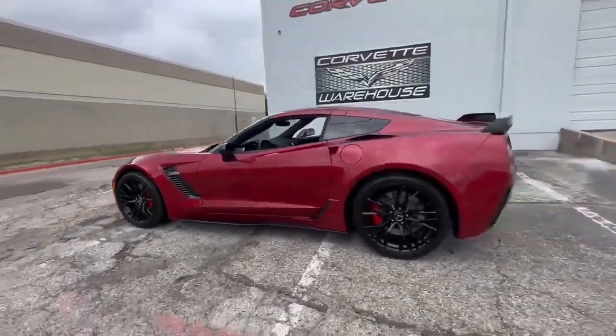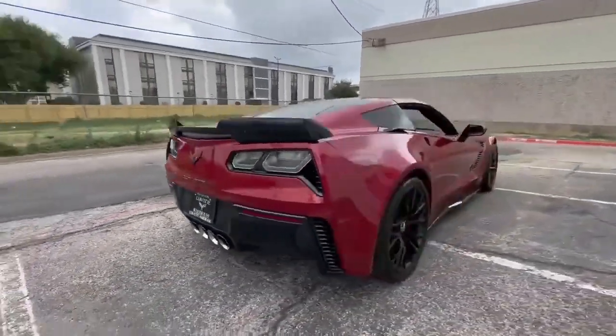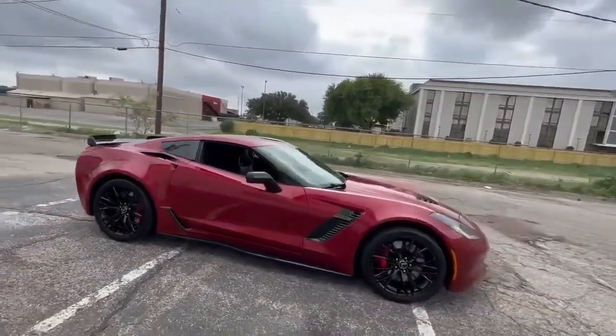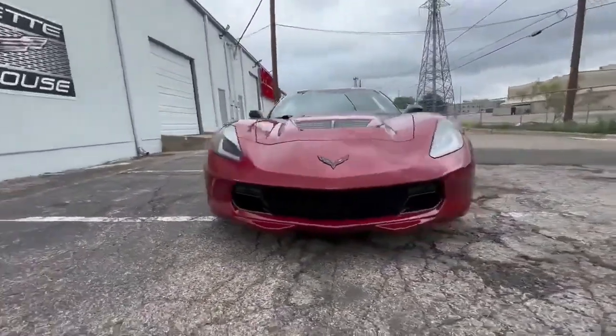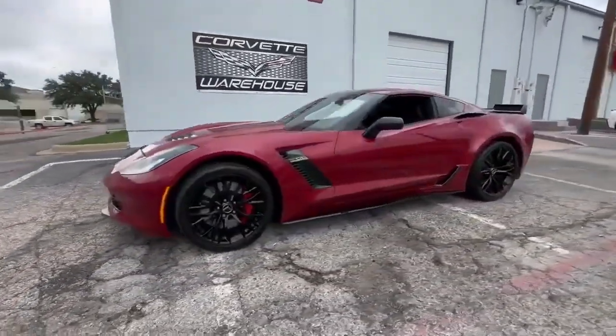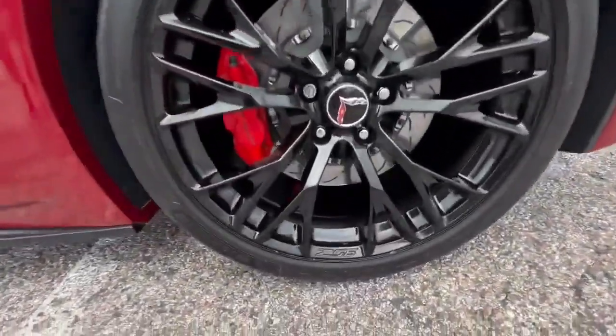If you're looking for a rare and powerful 2015 Z06 in Crystal Red Metallic Tint Coat, this is your opportunity. Financing is available, and all trade-ins are welcome. To explore more about this extraordinary Corvette, visit www.corvettewarehouse.com or call 972-620-8200. Don't miss the chance to own a piece of Corvette history with this exceptional Z06.